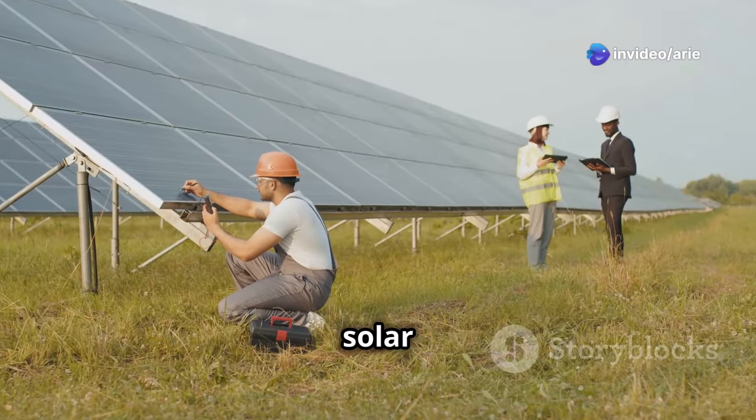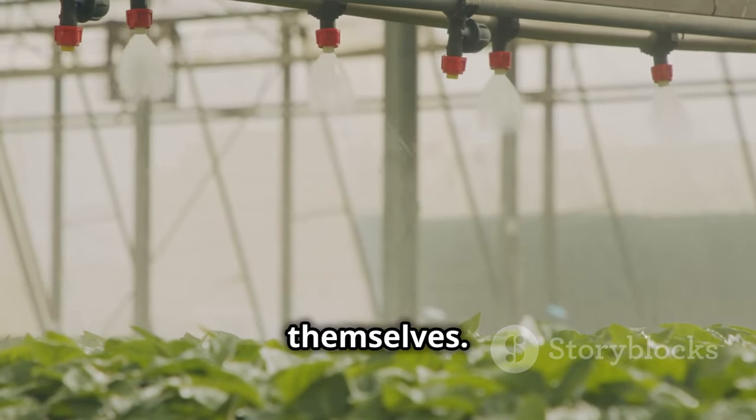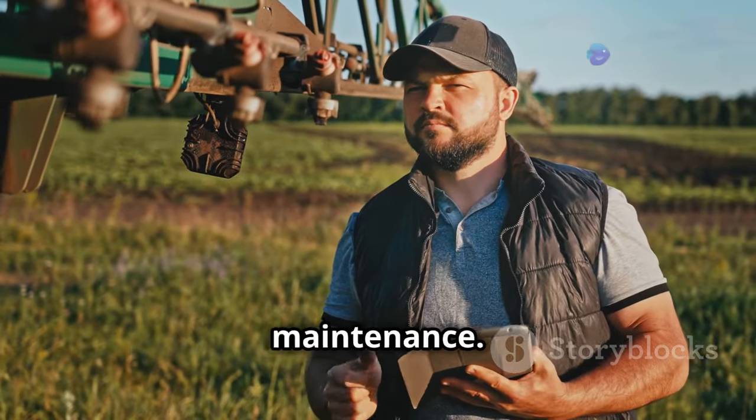Another advantage is that solar irrigation systems require very little upkeep. Once they're installed, they practically run themselves, meaning you'll spend less time and money on maintenance.